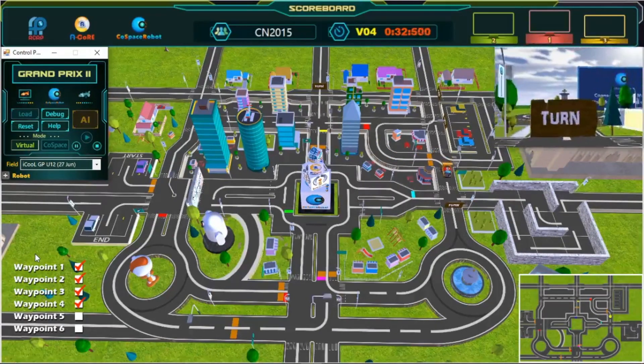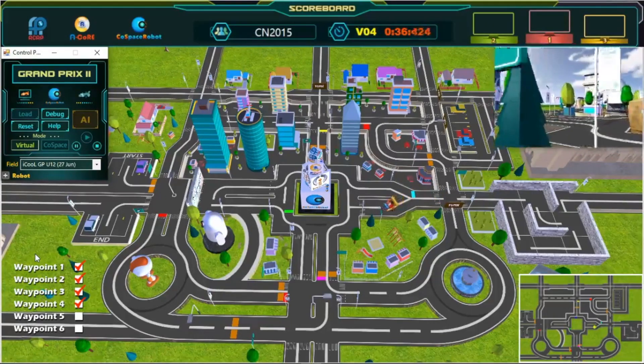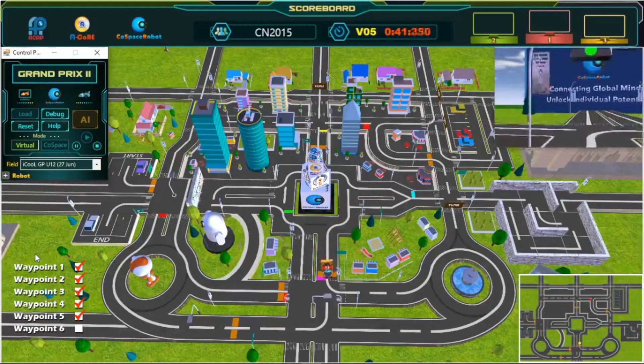Fourth waypoint — we are now halfway done! Keep going! Awesome! Great turn! Fifth waypoint!